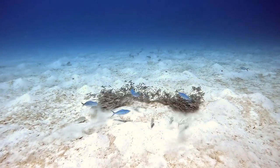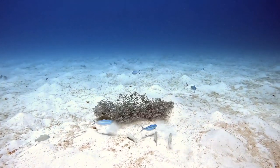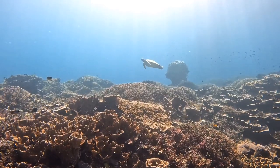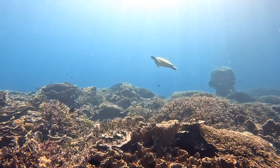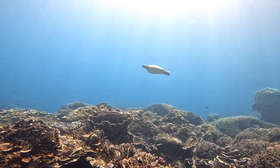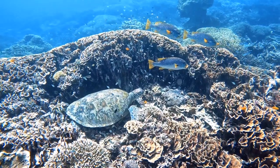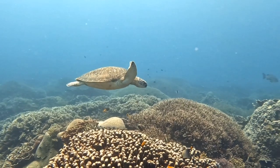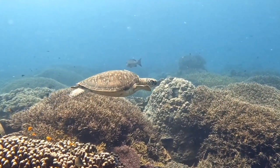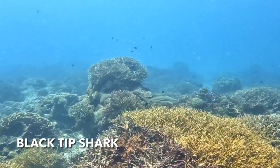We weren't quite sure what was going on here at first — it kind of looks like the big fish were eating the catfish because they're kind of herding it. But we found out later they just like to follow because the catfish will stir up things from the sand that they can eat. Most of the turtles we saw were just sitting around on the corals, so it's always a special treat when you get to see them actually swimming. By this point we had lost count of the turtles. So many turtles!